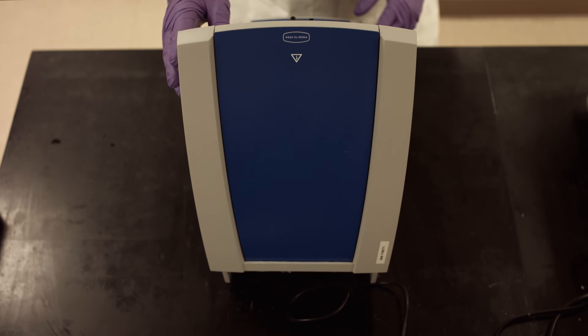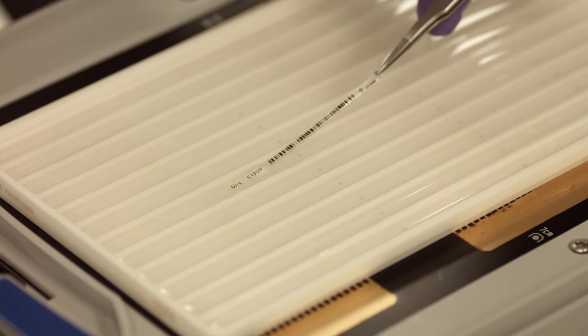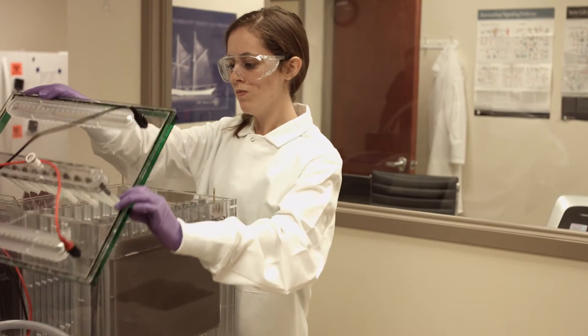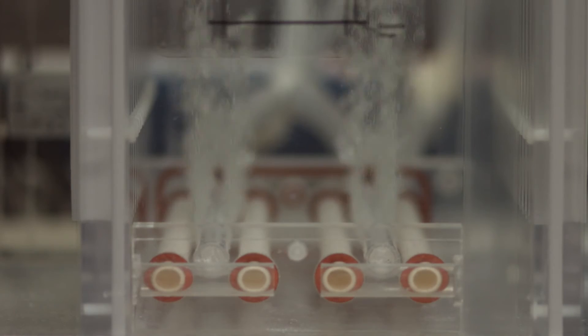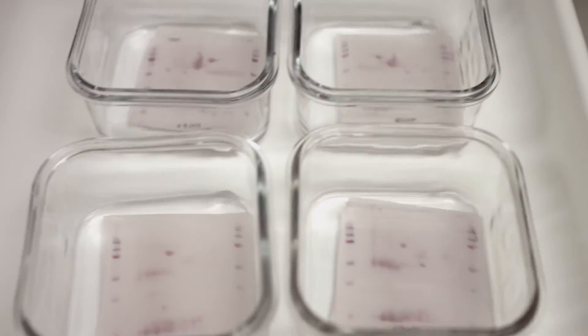The Oncoblot test is a blood serum test for the detection of the ENOX-2 cancer marker. The ENOX-2 cancer marker is produced by malignant cells and shed into blood serum. We take those blood serum proteins and separate them using two-dimensional gel electrophoresis. In the first dimension, we separate proteins according to isoelectric point, and in the second dimension, we separate proteins according to molecular weight. We then detect all the ENOX-2 proteins using an ENOX-2 specific antibody on a membrane.